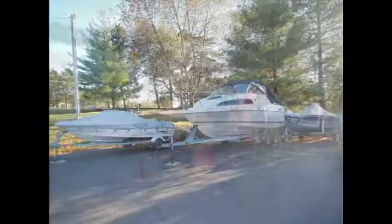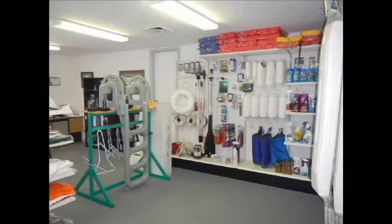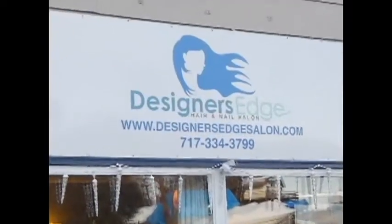There is a fully equipped marina specializing in new and used boat sales, maintenance and repair, as well as a retail store with a variety of marine recreation products and boating equipment. The community also has a hair and nail salon.